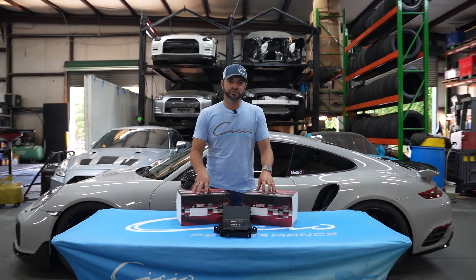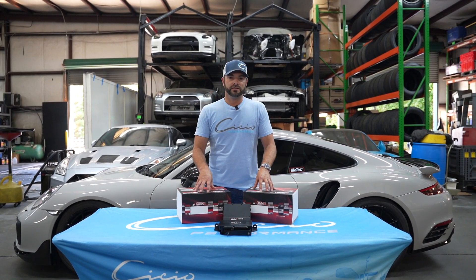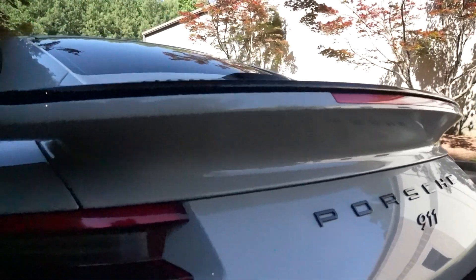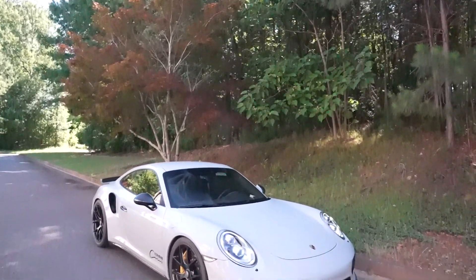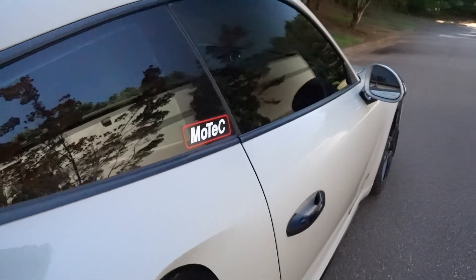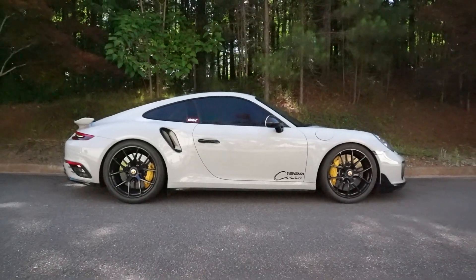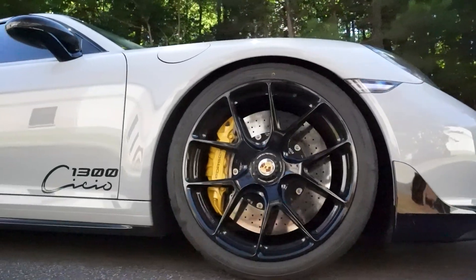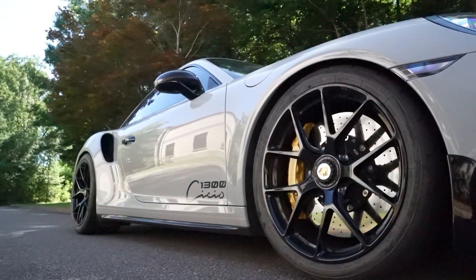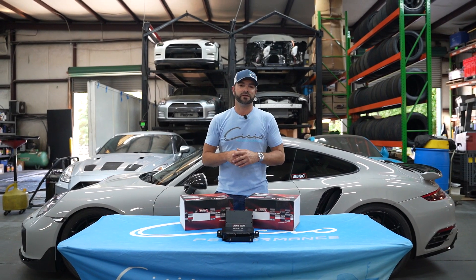Alright guys, so as I promised you, we're going to do a series once a week or so on the new MoTeC M1 for the 991 Porsche. If you skip really fast past something, be sure to put comments in below and we'll definitely answer them.